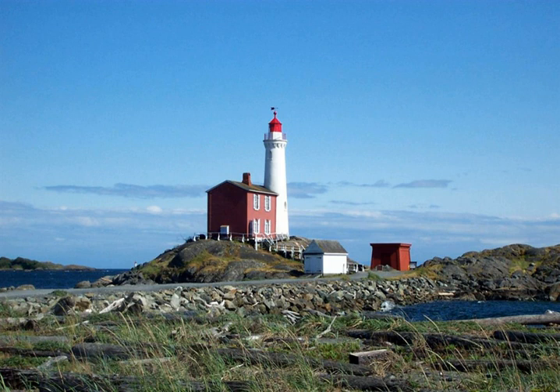Fisgard Lighthouse National Historic Site, on Fisgard Island at the mouth of Esquimalt Harbour in Colwood, British Columbia, is the site of Fisgard Lighthouse, the first lighthouse on the west coast of Canada. Fisgard Lighthouse is about 10 kilometres by boat or 12.5 kilometres by car from downtown Victoria.